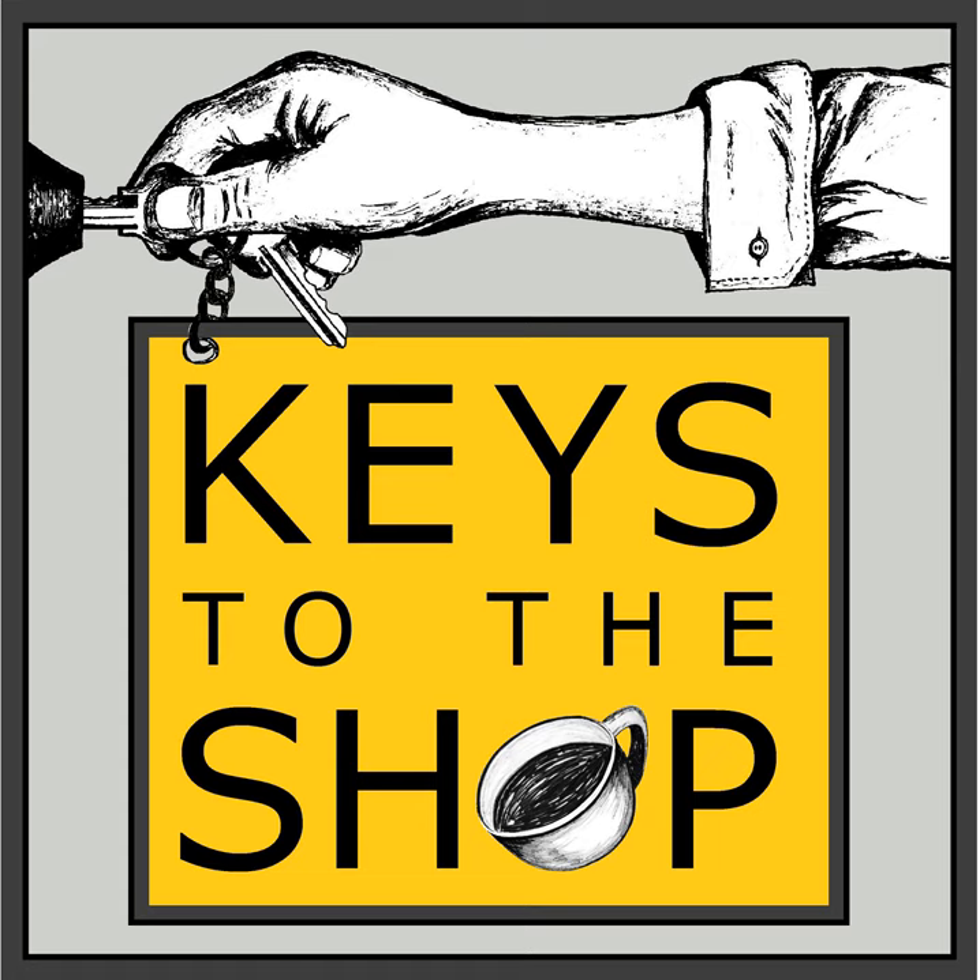Today's episode is also brought to you by the Barista Series from Pacific — a line of plant-based performance beverages that are the standard for excellence. Designed for and by the best baristas in the world, they stand up to steaming heat, create amazing texture, are perfect for latte art, and keep the beverage balanced and focused on the coffee. Visit pacificfoodservice.com to learn more.